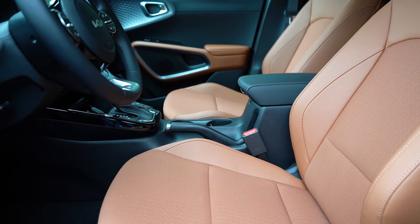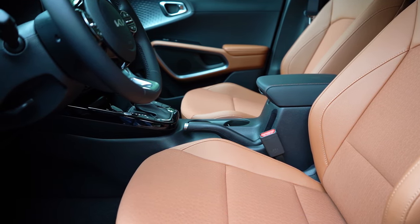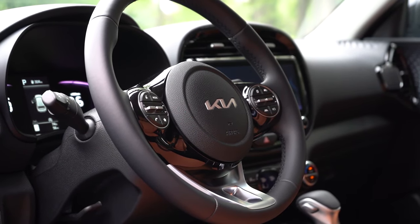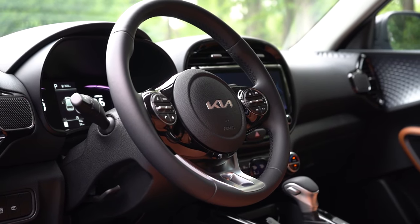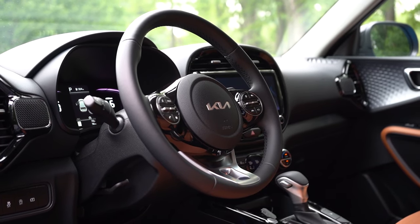As far as seat comfort goes, I didn't notice anything bad in my short test drive today — it's been perfectly fine. The steering wheel is tilt and telescoping, leather-wrapped on the GT-Line and EX trim levels, and has a flat bottom on the GT-Line.